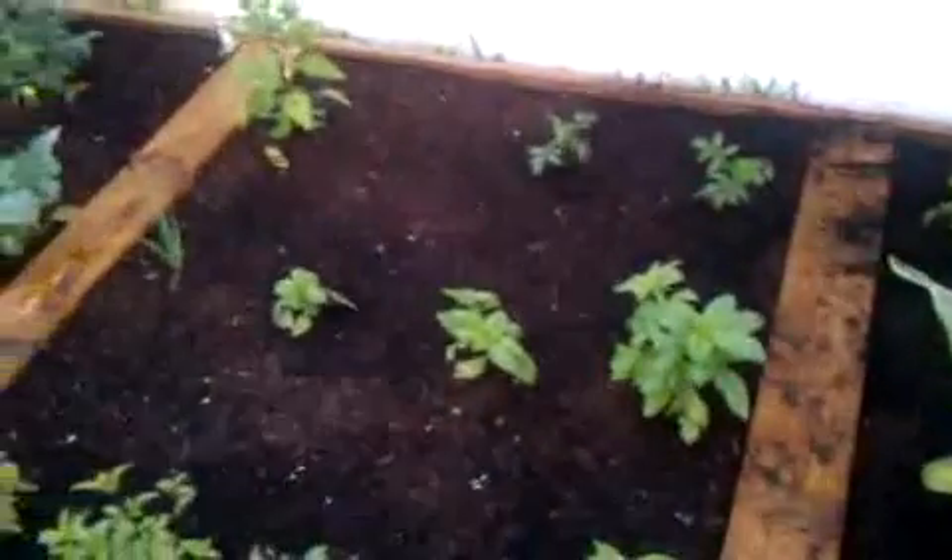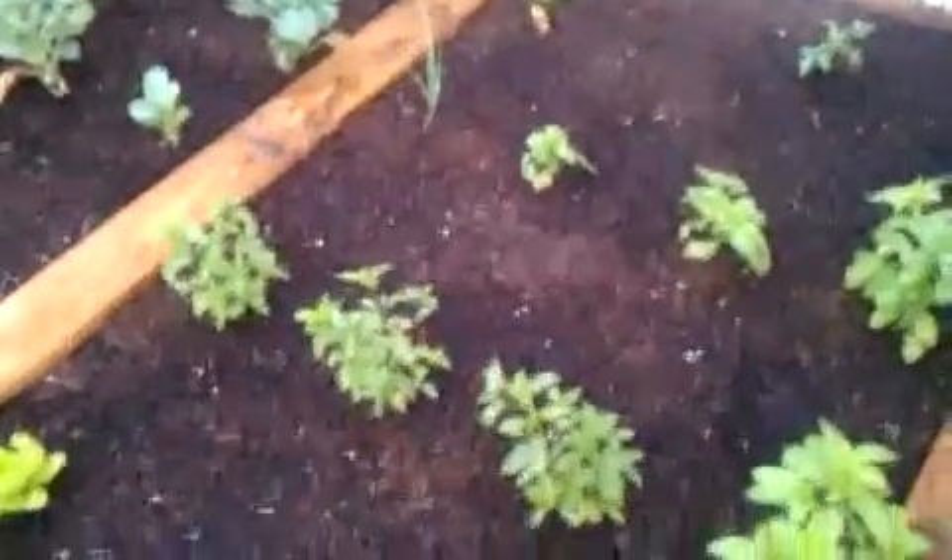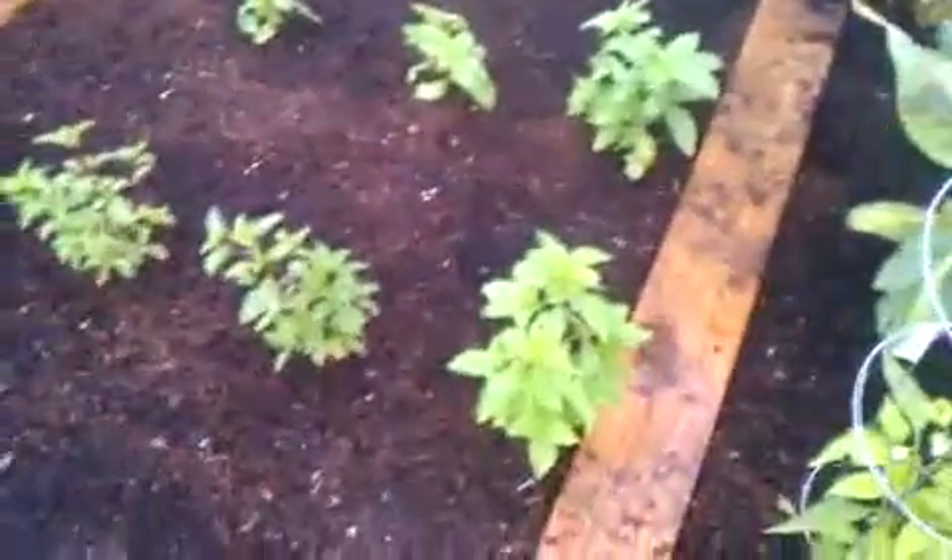Cilantro, tomatoes, sweet basil, onion, cinnamon basil, more sweet basil, onions.